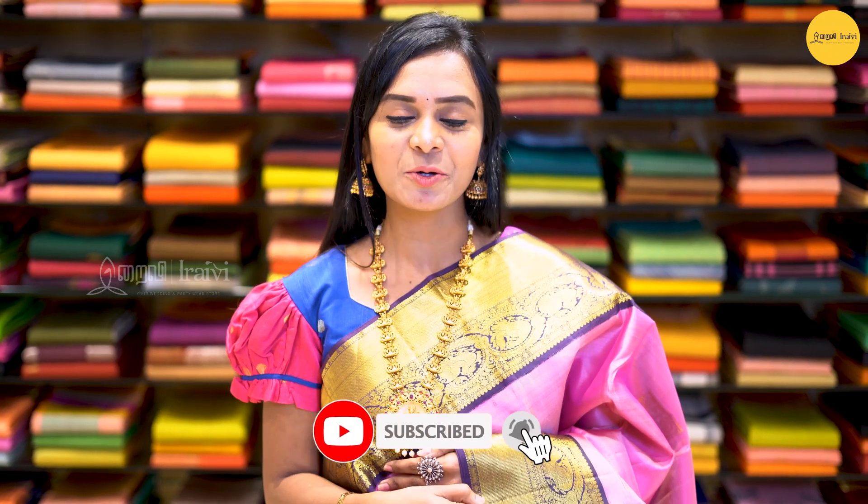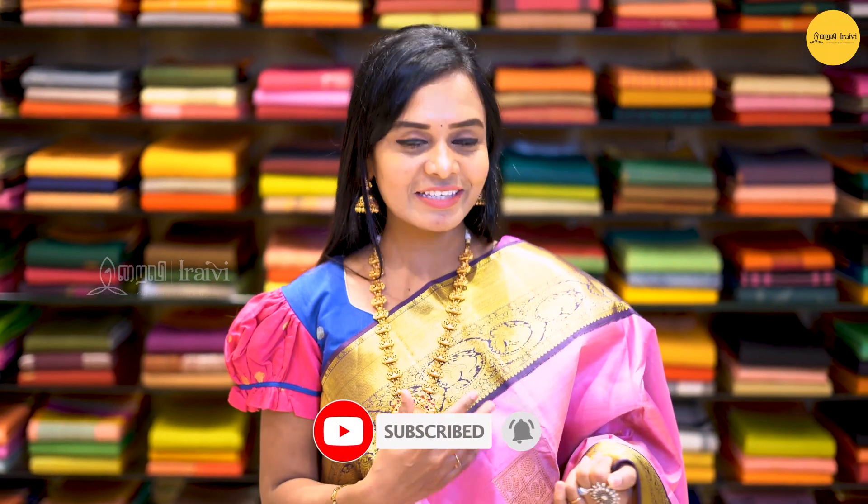First of all, this is a beautiful saree. The saree is a light pink and it is a double shade.